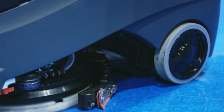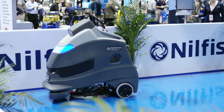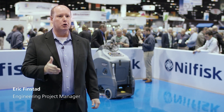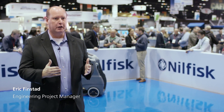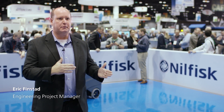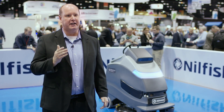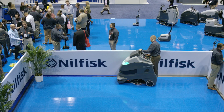We here at Nilfisk wanted to develop the most productive and easy to use machine. We know about the cleaning element of the autonomous machine. We're really focused on making sure that the customer who uses our floor cleaning equipment today could really utilize this piece of equipment. It's not designed for a software programmer — it is designed for a customer who uses floor cleaning equipment every day.